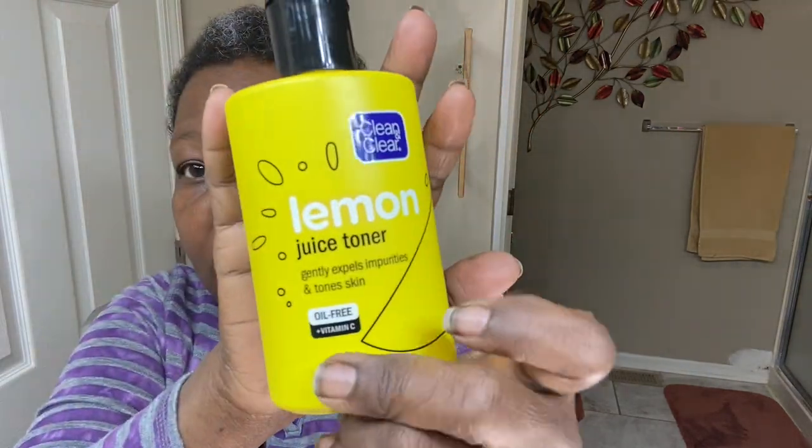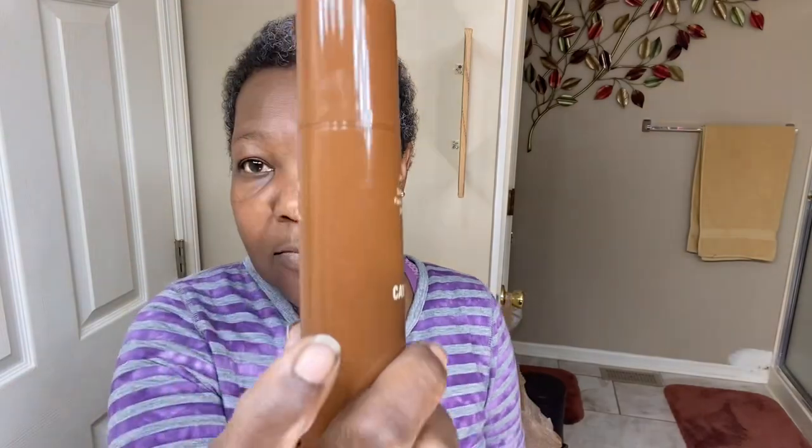We're doing a skincare routine — these are the products I use. We have the turmeric, the CK oil, and the K Skins. That is my product of choice.